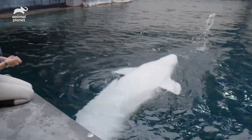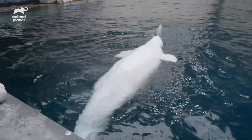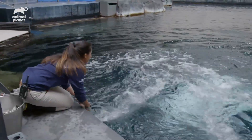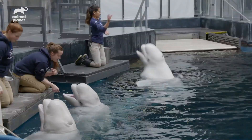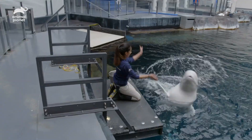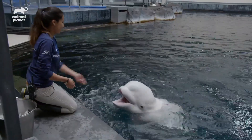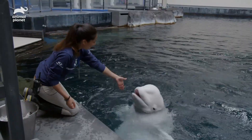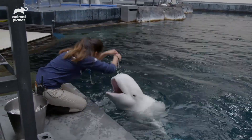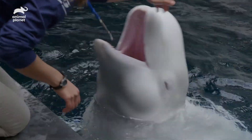Belugas in general have a reputation of being slow because they're so big, but Maple is really lean and just seems to have a lot of energy. When working with Maple, I want to work on behaviors that are going to challenge her to problem-solve and challenge her to learn.